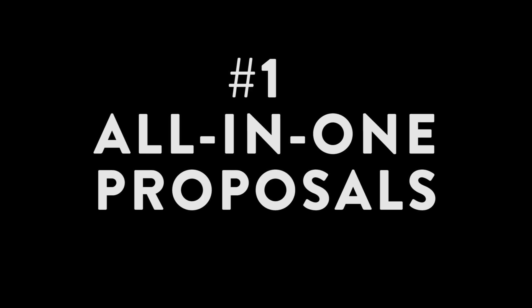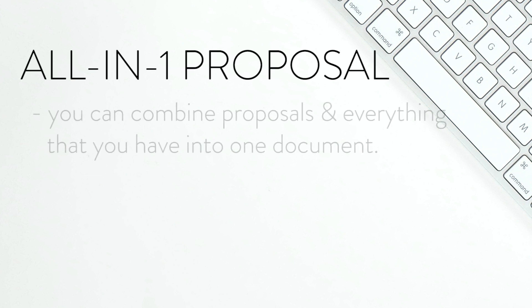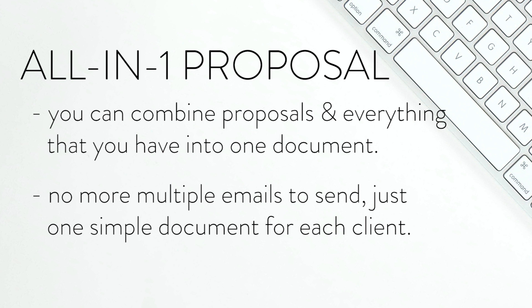Feature number one: all-in-one proposals. When you have an all-in-one proposal, you can combine your proposal, your contract, and your invoice all into one document. You can just send it to your clients in an email and give them everything they need to book their services right there on the platform — instead of sending multiple emails back and forth with 'here's your invoice, here's your contract.' You just send one simple document.